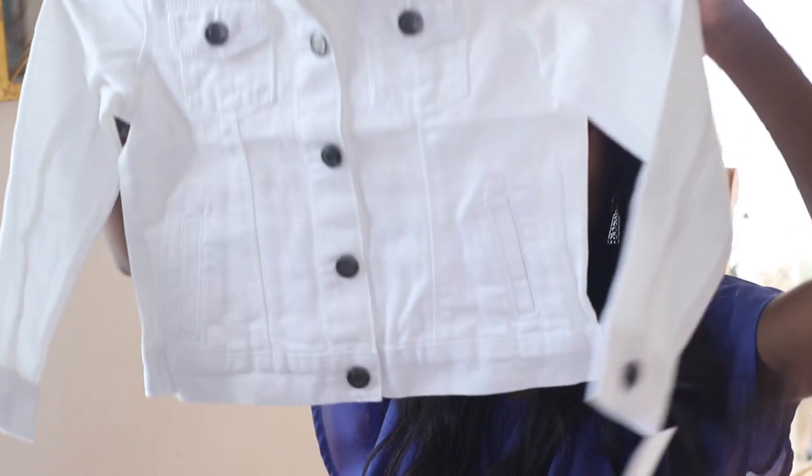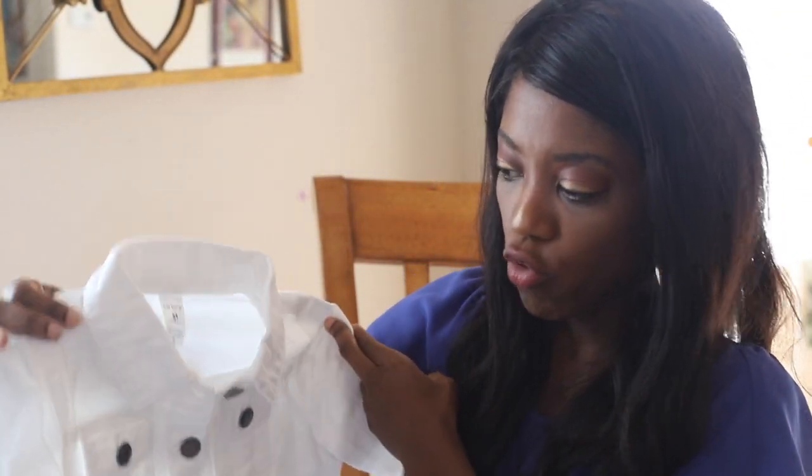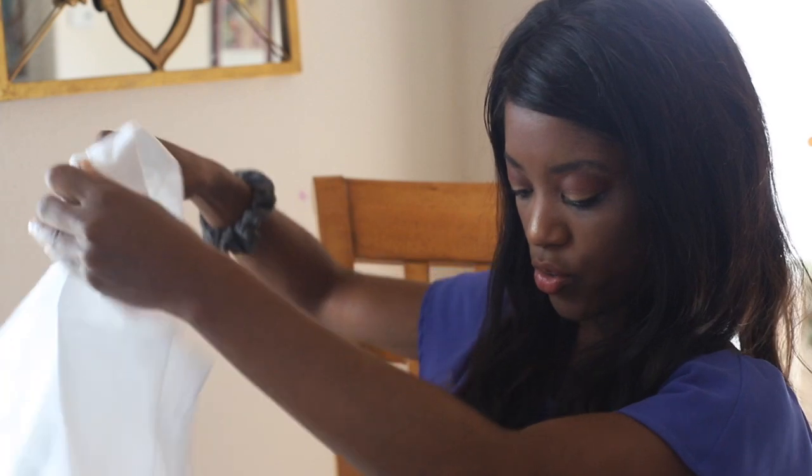Back to the haul — this is a 5T jacket. My oldest daughter doesn't have a lot of jackets, so I thought this one would be really cool for her to wear. It's white and it matches a lot of things. The quality is very nice — it's kind of like a denim quality. I think this will last her for quite some time. Really cute.